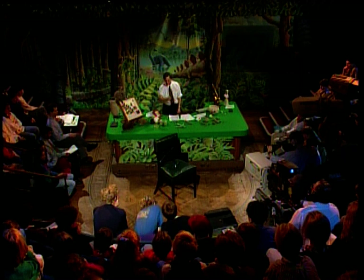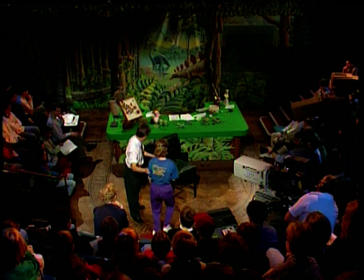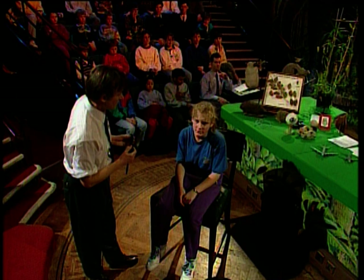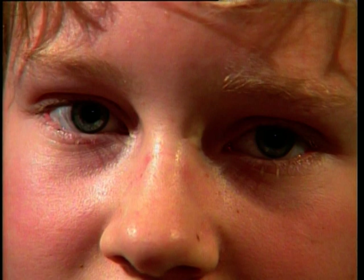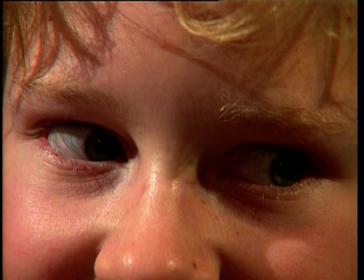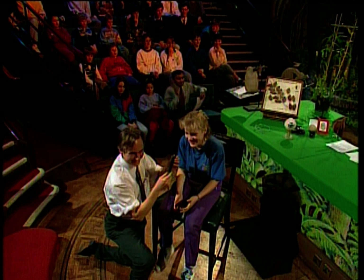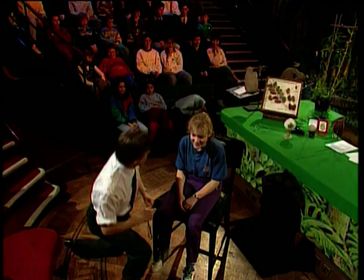Now, I wonder whether we could have a volunteer from the front row. Yes — what's your name? Jillian. Would you like to take your glasses off, Jillian? Come and sit down here please. What I'd like you to do is look into the camera there — they're going to take a picture of your iris. What I'm going to do is shine this light into the other eye, and what we hope to see is that your iris will contract when I shine the light in. So look into the camera, and I'm going to shine the light. Do you see it? Did you see it contract? There it goes. Thank you very much, Jillian.